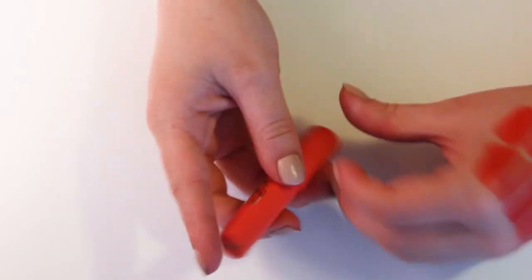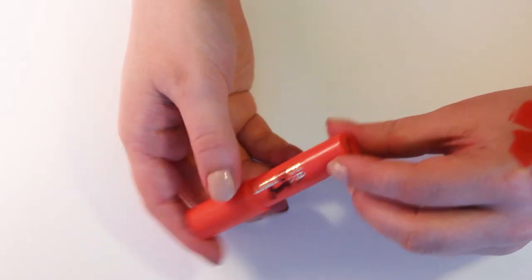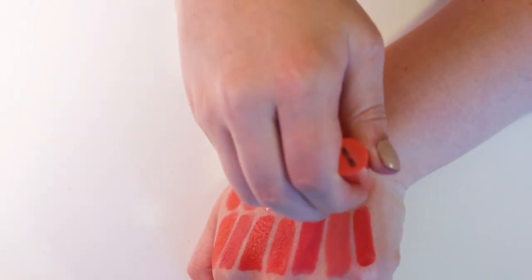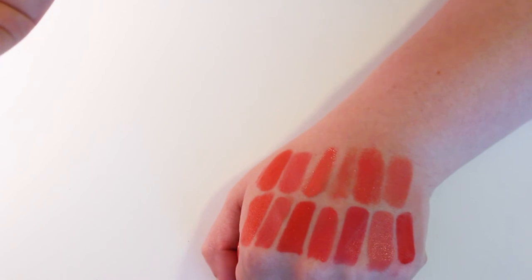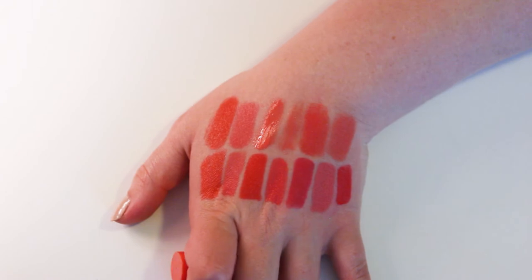And finally for this category, I have the Laca & Co Cheeky Lip in Cray Cray. I cannot remember the last time I used this — I just never go for it. And I'm not a huge fan of the formula. It's matte, but it's kind of an uncomfortable matte.